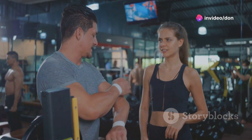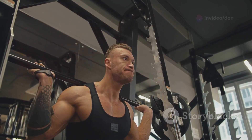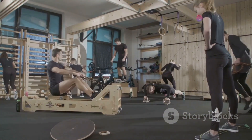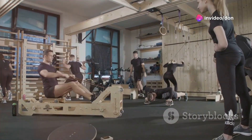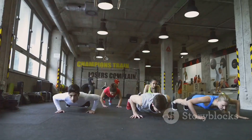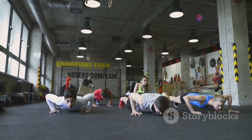Hey guys, welcome back to the channel! Today we're cranking things up a notch, diving deep into the top 10 gym exercises for maximum muscle growth. It doesn't matter if you're just starting your fitness journey or you're a seasoned pro — these exercises are the backbone of any solid workout routine. We're talking about building strength, packing on lean muscle, and unleashing that inner beast. Let's do this!